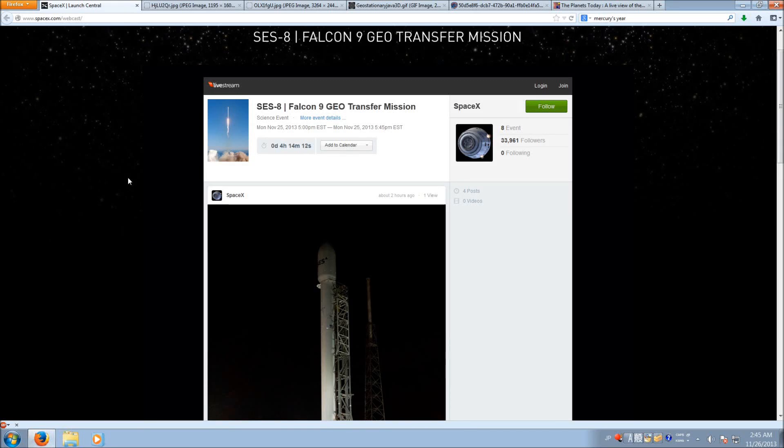Hello ladies and gentlemen of YouTube, this is Megnius and welcome to another episode of videos where we talk about rockets. We are once again going to be talking about SpaceX's Falcon 9 rockets today, because today, in approximately 4 hours and 13 minutes, we are going to have another launch of the Falcon 9.